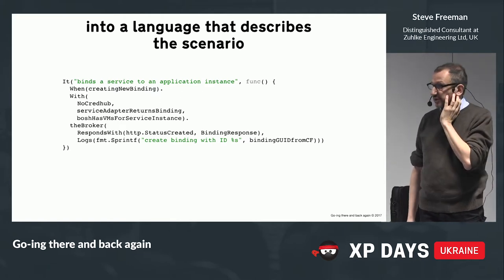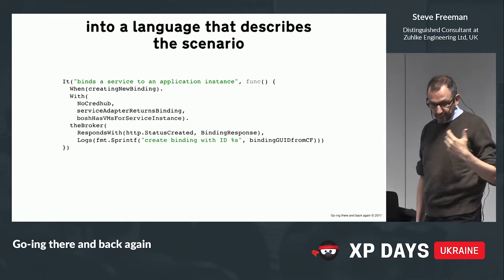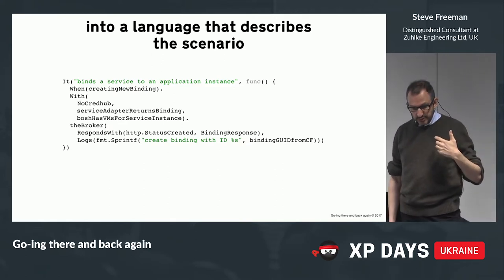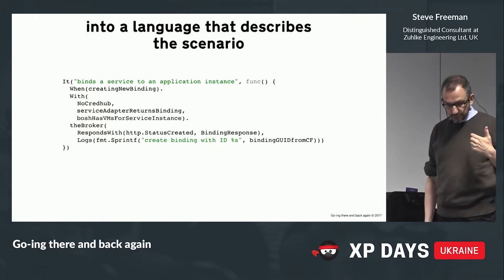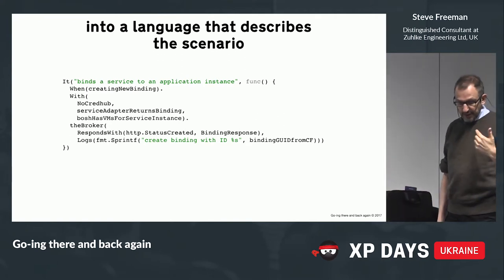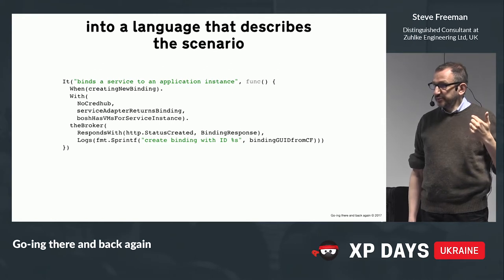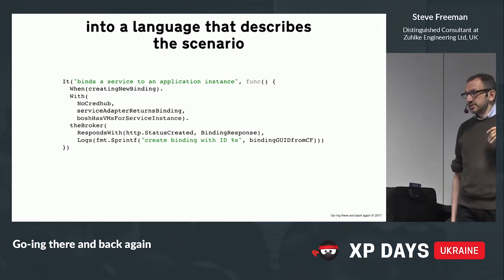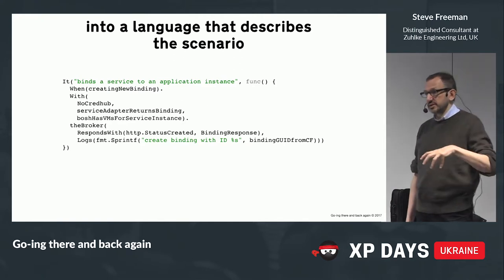Here's how the test looked when we were done. The case says 'when we're creating a new binding' — that's the triggering event. There's a context: CredHub is a credential thing, we're saying that the service adapter will return a binding, and the BOSH has some VMs available. What we expect to happen is that the broker will respond with these values and that we'll have logged this message. If you remember pre and post conditions from design by contract: the 'with' clause is the preconditions — the situation we're in now — and the 'broker' chunk is the postconditions — the things that should have happened afterwards.